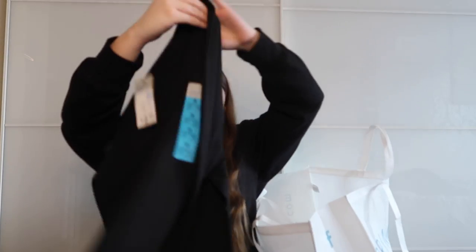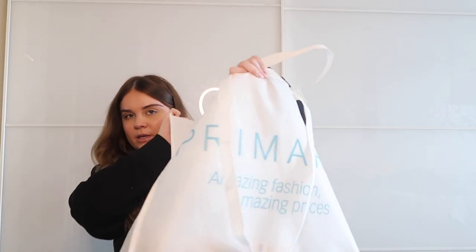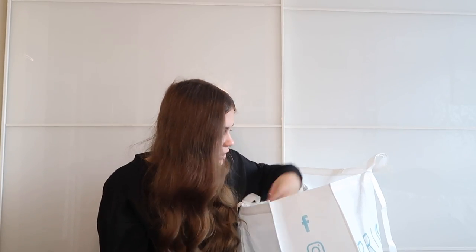Restocked on two pairs of the Primark leggings — the normal ones in a size small at £2.50 each. They do rip after a while, especially if you have chunky legs — you get rips in the inner thigh area. But at £2.50 they last me a good two months each so I can't really complain. Also grabbed a cute reusable bag because — well, the cardboard Primark bags fall apart especially in the rain.